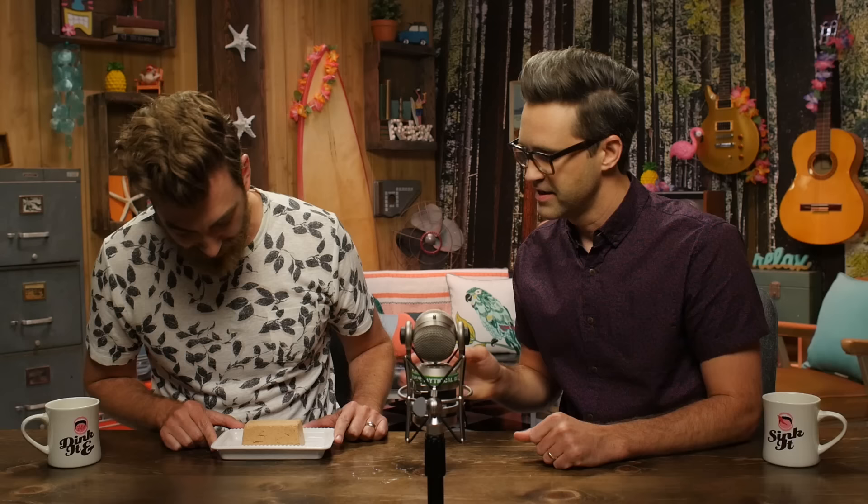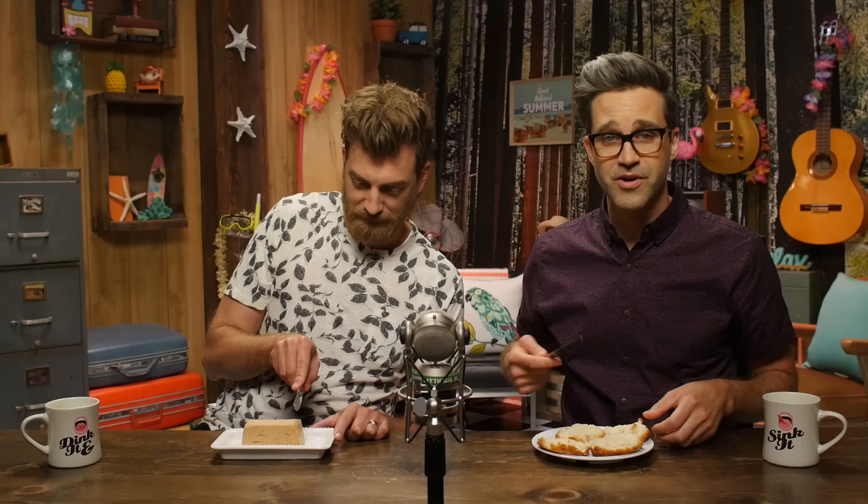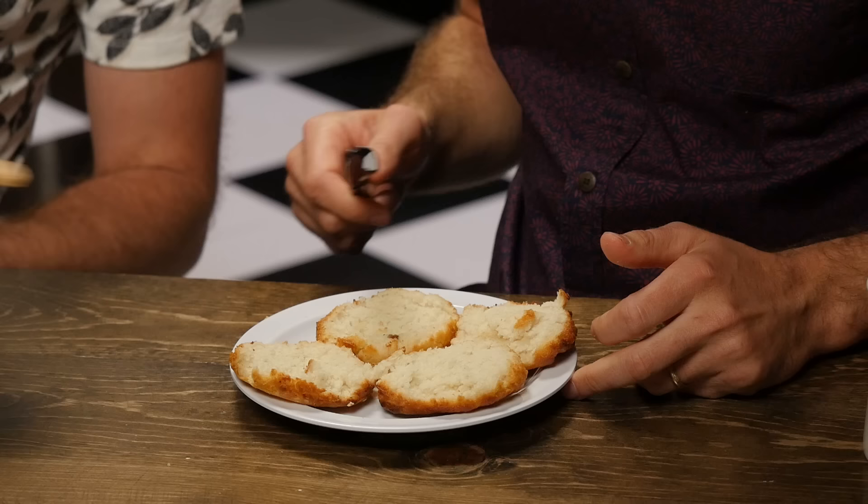It kinda looks like a spam log. Just in case you forgot what was in all that — two beef patties, cheese, onion rings, bacon, buns, barbecue sauce — all pureed and whipped. And we've got two biscuits here just waiting to be buttered, also from Carl's Jr., AKA Hardee's.